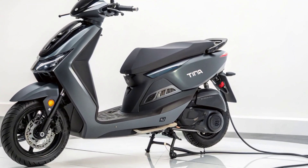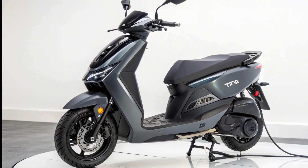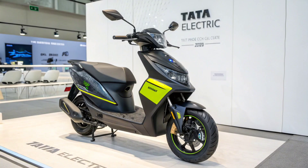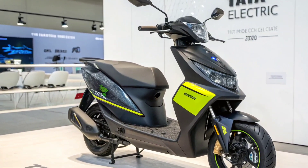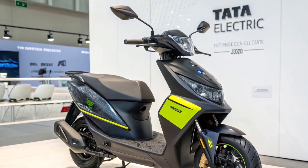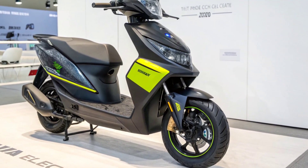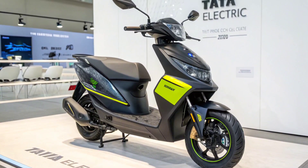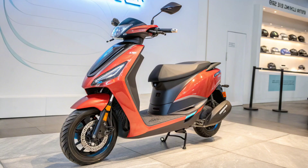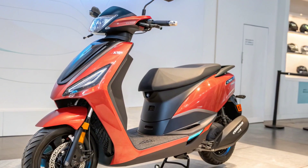The Tata Electric Scooter 2025 isn't just another EV. Its combination of 400 kilometers range, fast charging, advanced features, and affordable pricing makes it a potential market disruptor. Competing scooters currently offer 150 to 200 kilometers range, and Tata is doubling that figure. This leap could redefine expectations in the EV scooter market and push other manufacturers to innovate faster.